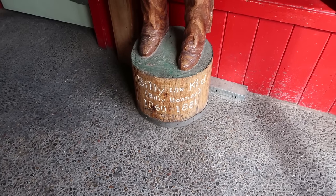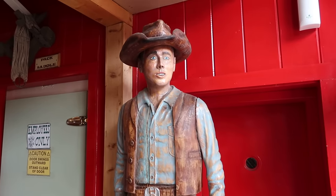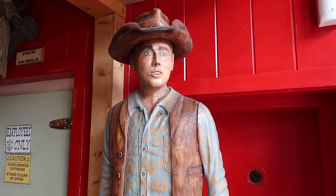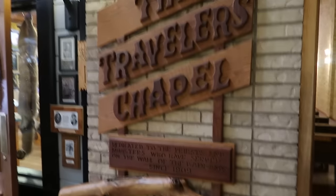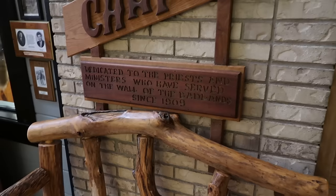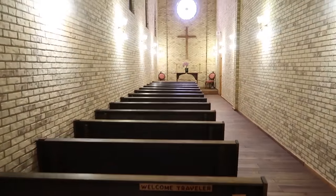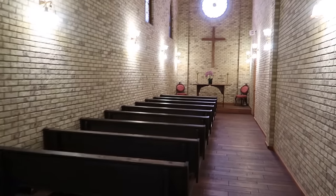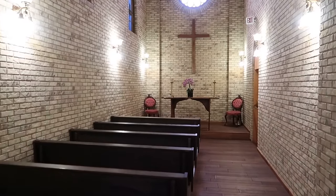They've got almost all the Wild West figures here. Here's Billy the Kid — famous for being so small and childlike he could slip out of the bars of any jail. There's a chapel here: the Wall Drug Travelers' Chapel, dedicated to the priests and ministers who have served on the wall of the Badlands since 1909. Weary travelers off the road stop here to take a moment of spirituality, rest, and reflection.